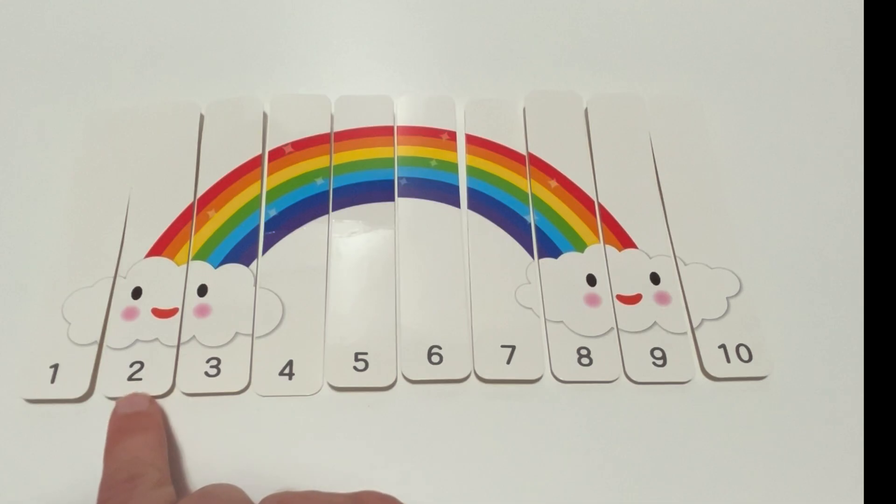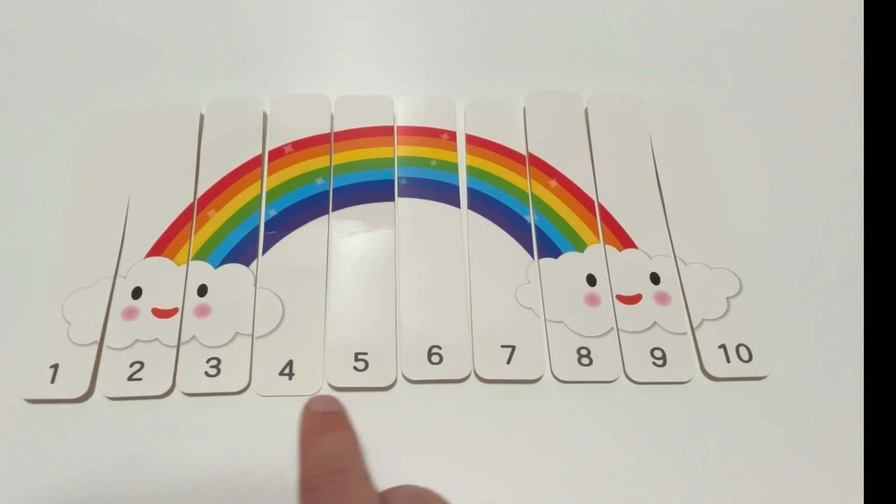One, two, three, four, five, six, seven, eight, nine, ten. Great sequencing. One, two, three, four, five, six, seven, eight, nine, ten.